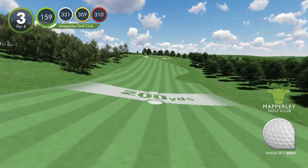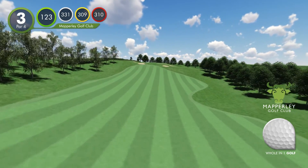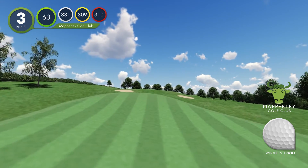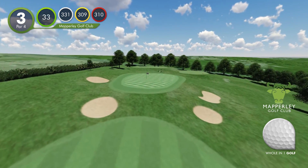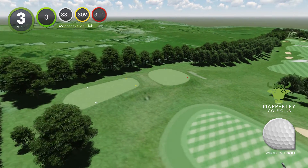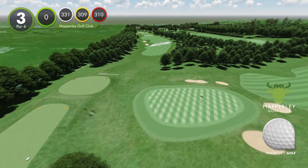The third features a blind tee shot, and the ideal tee shot favours the left side of the generous fairway, to avoid the second having to clear some of the deepest bunkers on the course. Hit a longer club off the tee to finish on the upslope, to make your second shot easier.